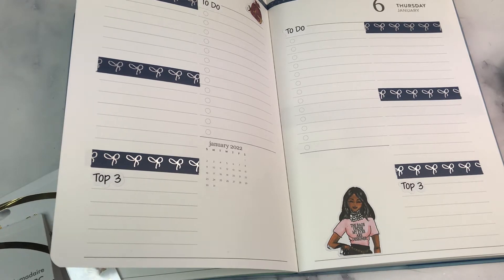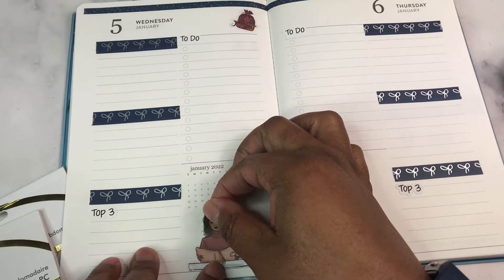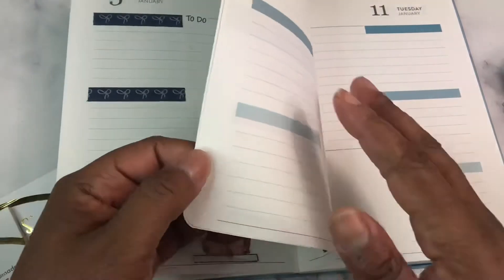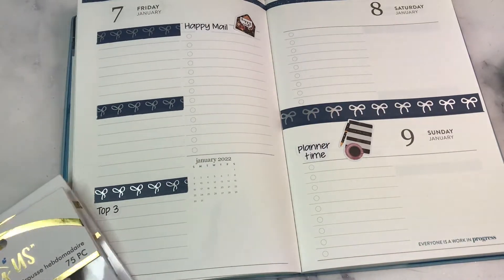I can't wait to get all of that listed out in the A5 daily duo, because that was really what I wanted that planner for. The hardest thing for me right now is picking a kit to use for the first week, but we will overcome that obstacle.